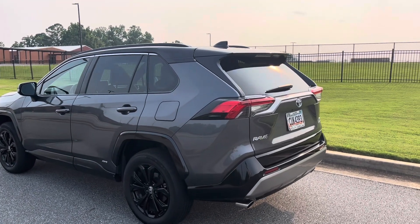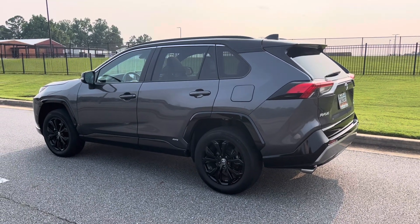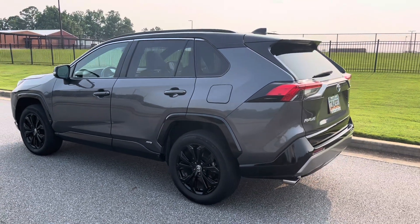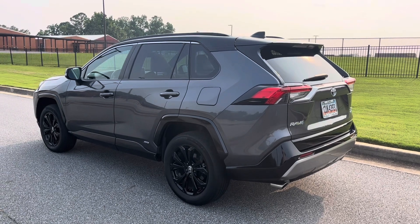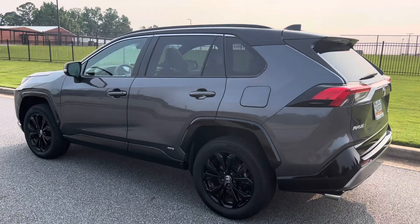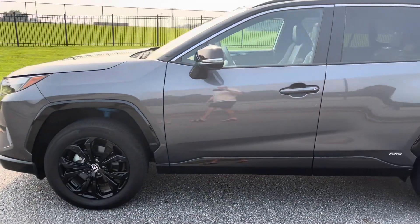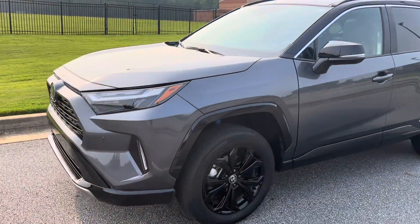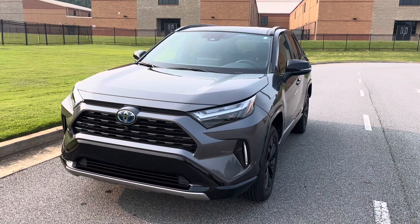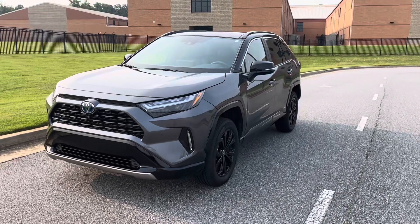The RAV4 has been out for several generations and is one of the most popular compact CUVs on the market — I think it was the best-selling last year and a couple years prior. The hybrid is in the lineup as well, along with a plug-in hybrid. We had a 2019 RAV4 LE before this, which was the first year of this current body style with the normal 2.5-liter four-cylinder engine. That was great — super efficient and affordable — and then we upgraded to this XSE hybrid with a few option packages after the lease was up on that LE.